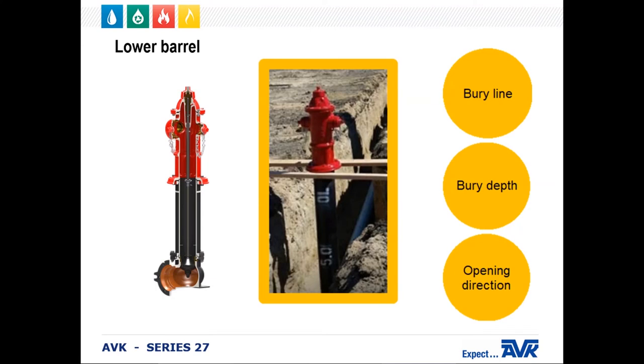The lower barrel is ductile iron, which allows it to be strong and lightweight. The lower barrel has a standard bituminous coating, but epoxy and polyurethane are available options. The lower barrel is also stenciled with a bury line, the depth of bury, and the opening direction. In this example, we have a five-foot bury open-left hydrant that is stenciled with the 5.0 and the OL on the lower barrel. The bury line is obscured by the boards holding up the hydrant.